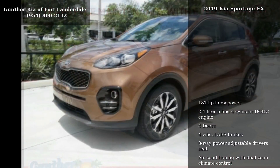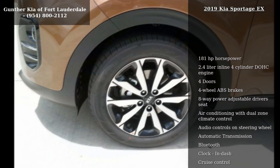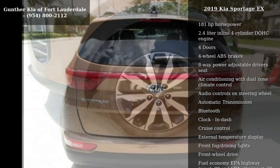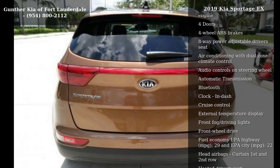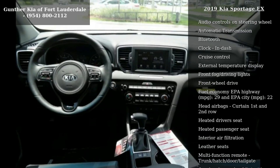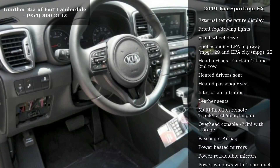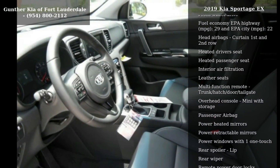Enjoy these notable features: 181 horsepower, 2.4-liter in-line 4-cylinder DOHC engine, 4 doors, 4-wheel ABS brakes, 8-way power adjustable driver's seat, air conditioning with dual-zone climate control, audio controls on steering wheel, automatic transmission and Bluetooth.